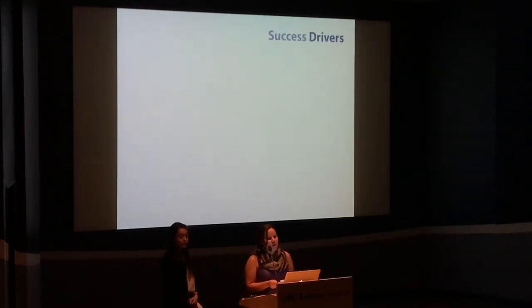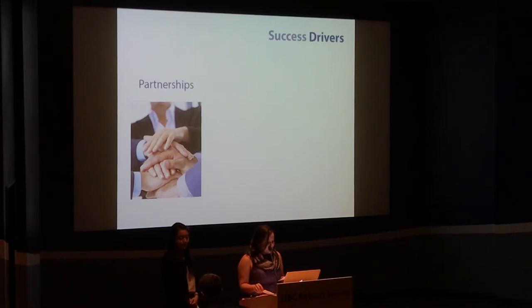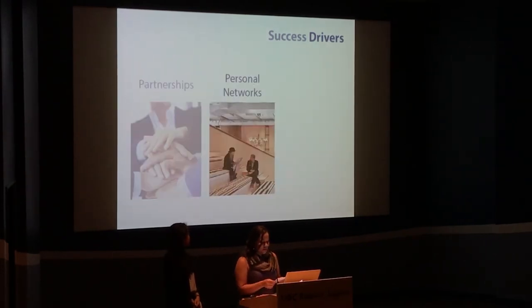In addition to these benefits, our evaluation also revealed some success drivers. These businesses operate in diverse ways. Partnerships with the private sector and multi-level government were essential in supporting their growth. Some business owners used their personal networks and collaborated with like-minded individuals to get their businesses off the ground.